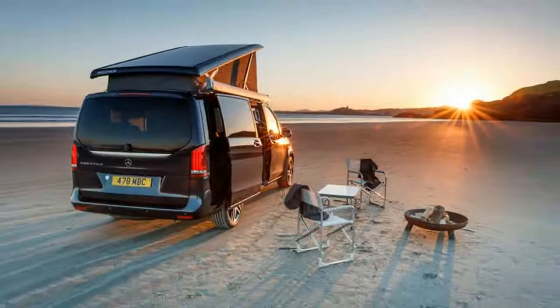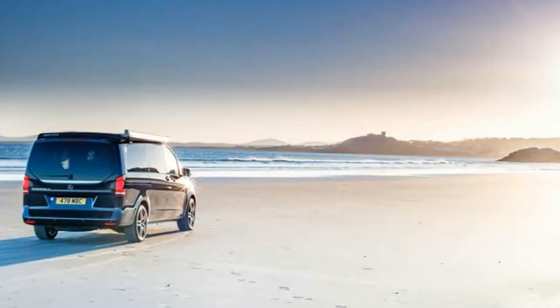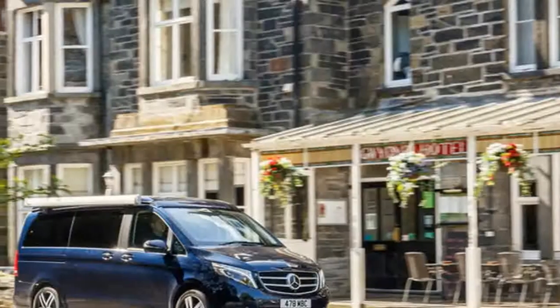either through the front seats or the sliding side door — which it's worth noting is on the euro-friendly driver's side, meaning rear passengers will be entering and leaving on the roadside in the UK. Compromises are few and far between,